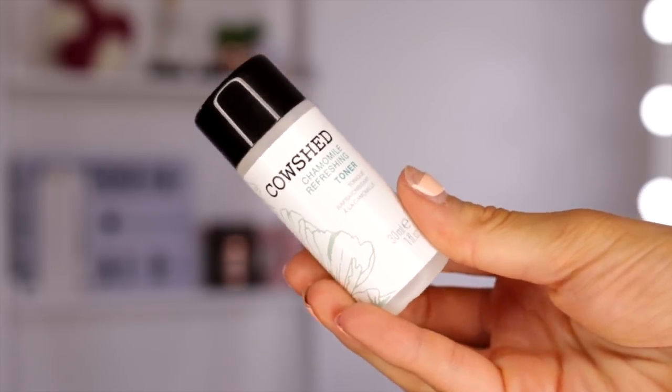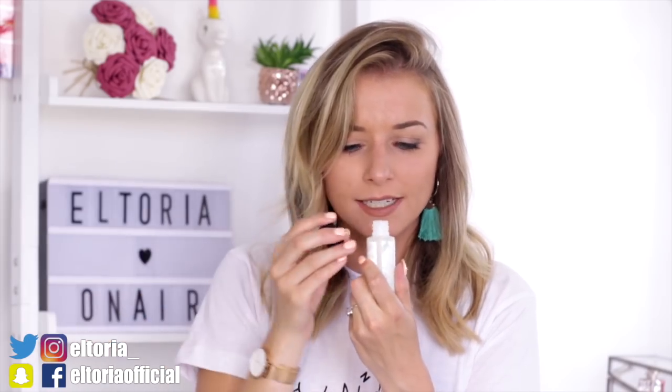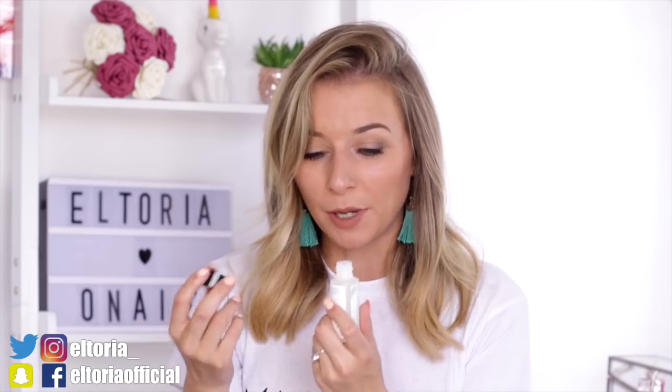So in day number two, we have a caramel refreshing toner and this is also in a 30ml bottle. Again, it's suitable for vegetarians and it's paraben and sulfate free. It's very light and it does smell like caramel. Cleanser and toner — not too bad.